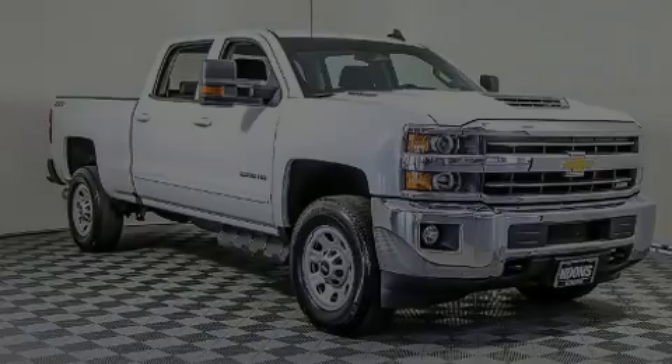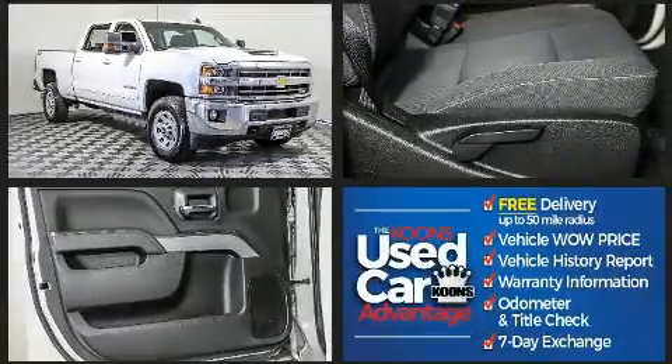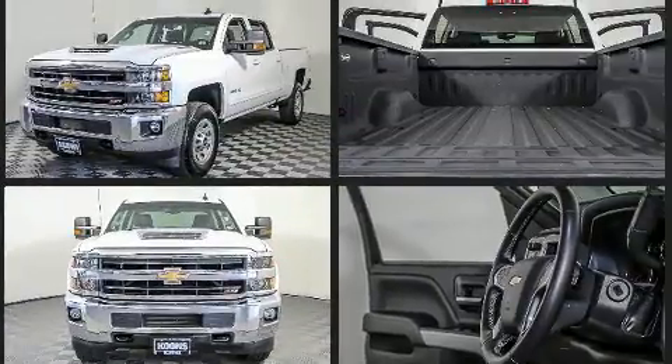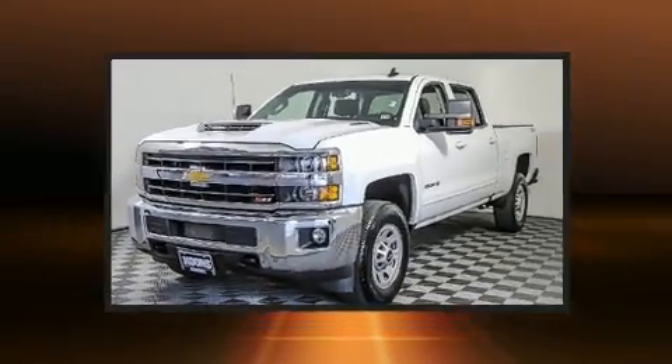Sensibility and practicality define the 2018 Chevrolet Silverado 2500 HD. With fewer than 25,000 miles on the odometer, you'll be sure to appreciate this model's condition and value. It features an automatic transmission, four-wheel drive, and a powerful eight-cylinder engine.